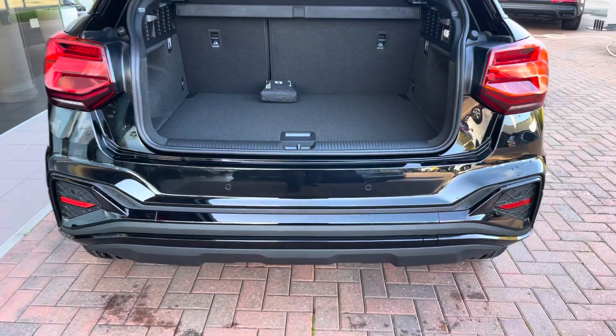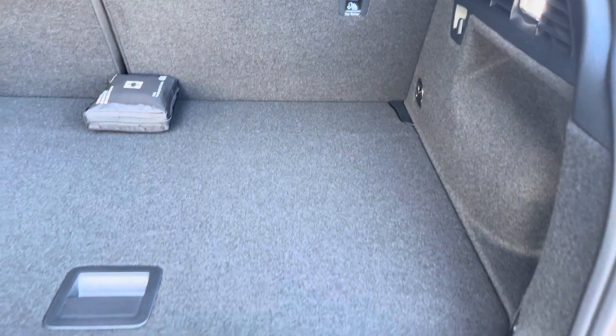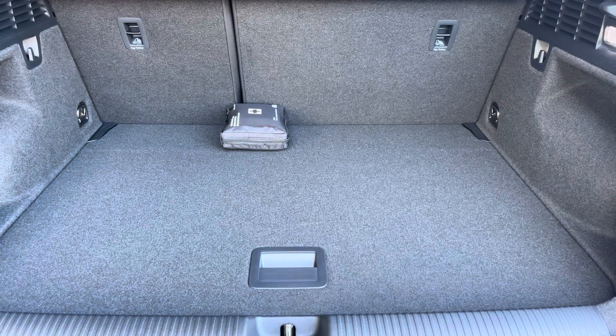Moving to the boot now, there's plenty of space to enter requirements you may have, whether it be shopping, luggage, or even a pram. If any additional space is required, the back seats can also be dropped and the boot level can also be adjusted.